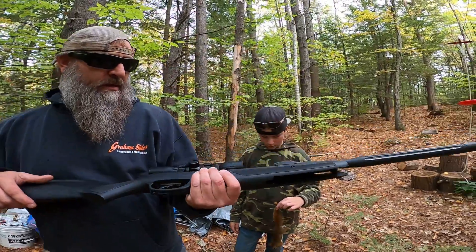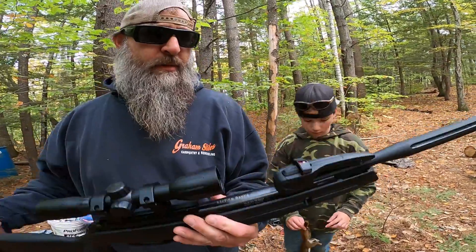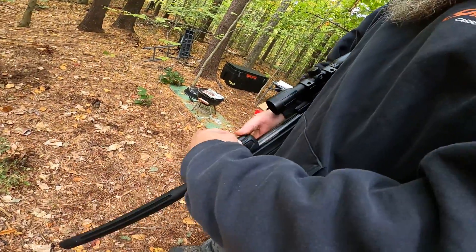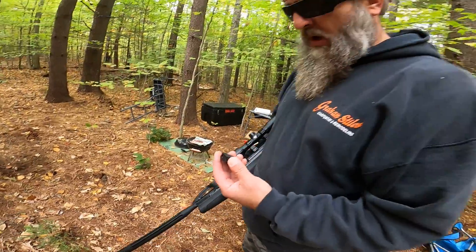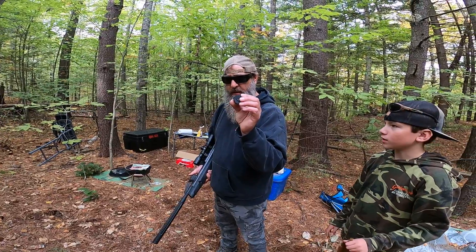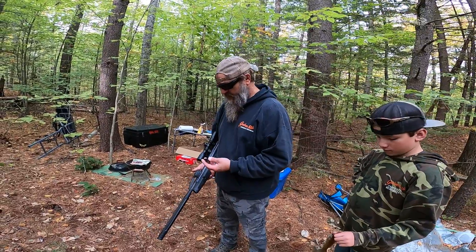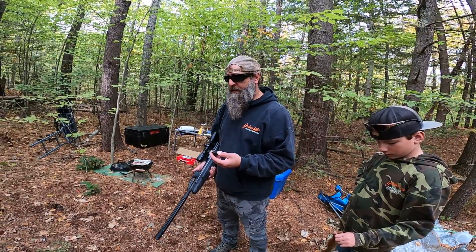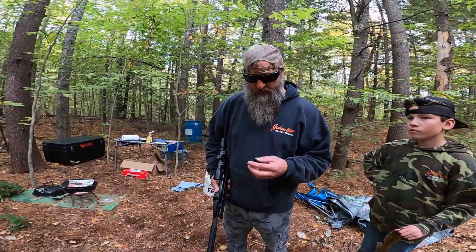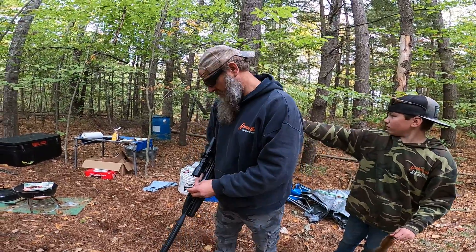This is how the gun comes — you have to put the scope on obviously. This is the 2020 model. It comes with a clip, and it recommends alloy pellets. You can use either type, but no BBs. This is the .22, so the clip goes in and you've got 10 shots.